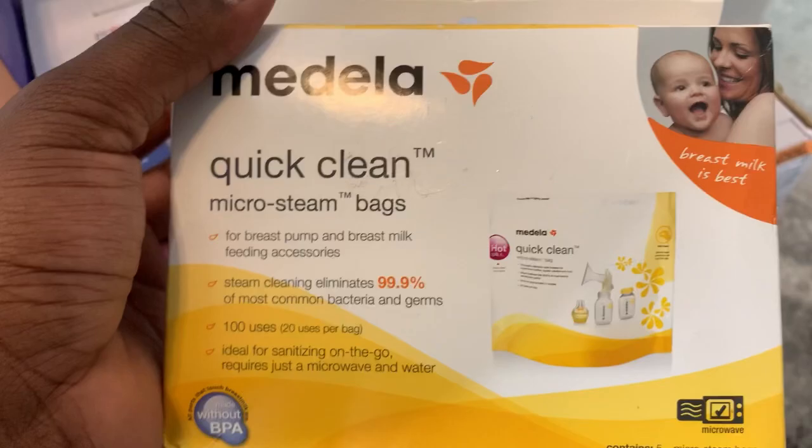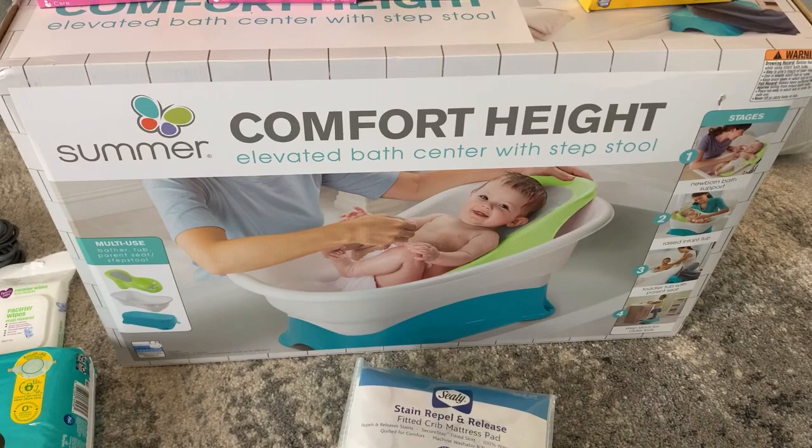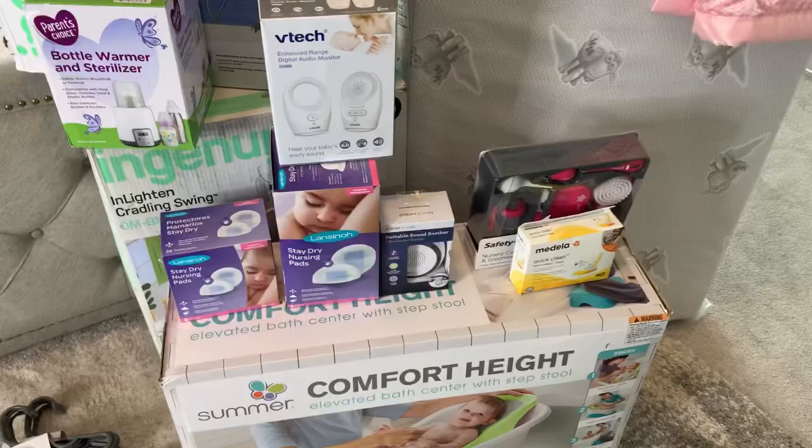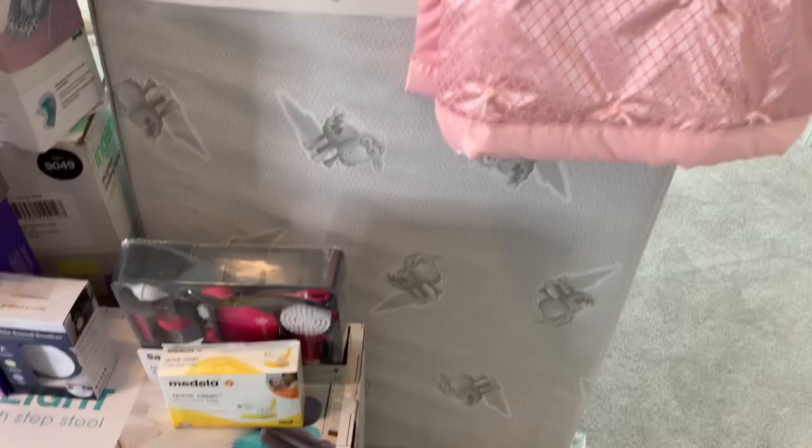From my friend Star, she got me the comfort height elevated bath center with step stool, which is a must to help save my back. From my parents, they got me a crib mattress. My mom also handmade something — let me take it down to show you a little bit better.